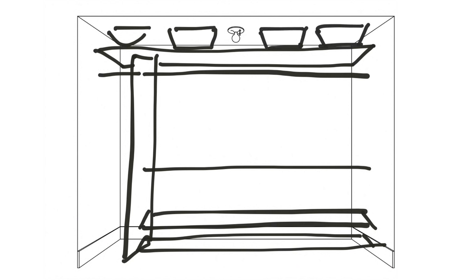Baskets higher up are great for infrequently used items like Halloween costumes, those cat vests your grandmother gives you, fedoras — whatever you're not going to use every day.